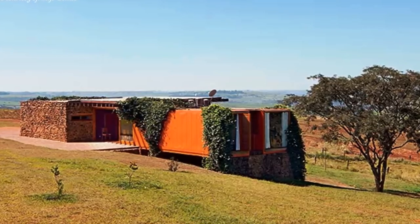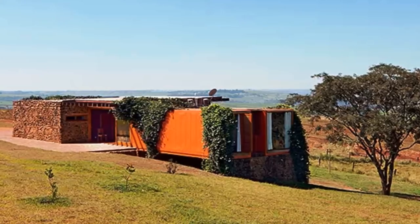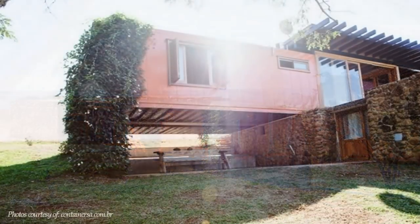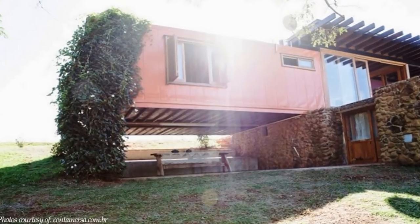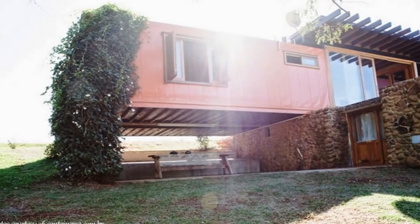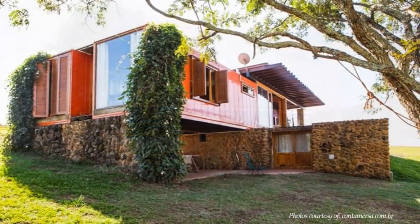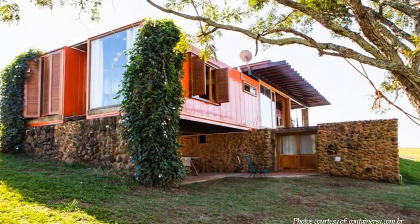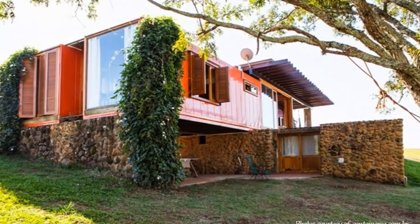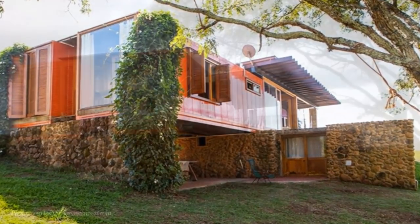Shipping containers were selected as a suitable material for such a house. The containers are elevated on masonry walls on both ends, creating a free space underneath. The house is built from two refrigerated shipping containers plus an additional space built in masonry using stones and demolished bricks harvested on the farm.